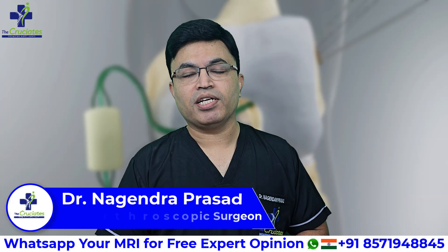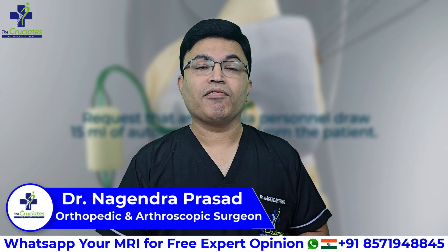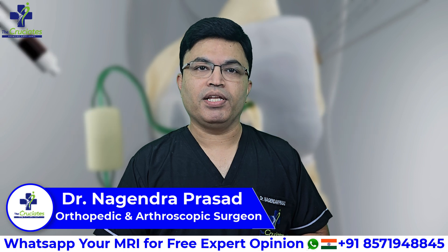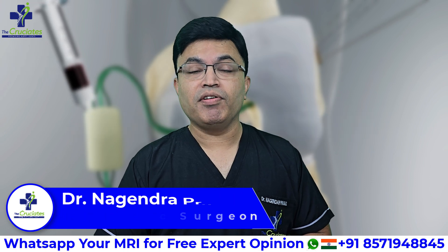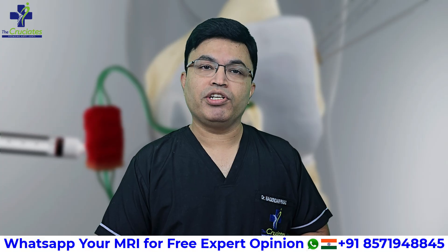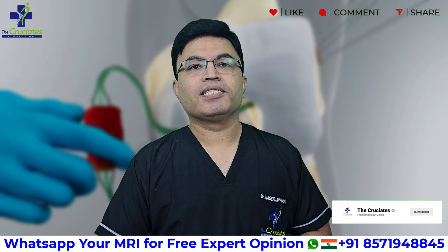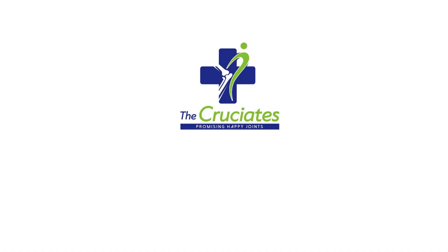If you have any specific questions about your ACL condition, you can send your report on WhatsApp for a free expert opinion. At The Cruciates, we will keep bringing you the latest advancements in sports injury treatment. Don't forget to like, share, and subscribe. See you next time. Bye.